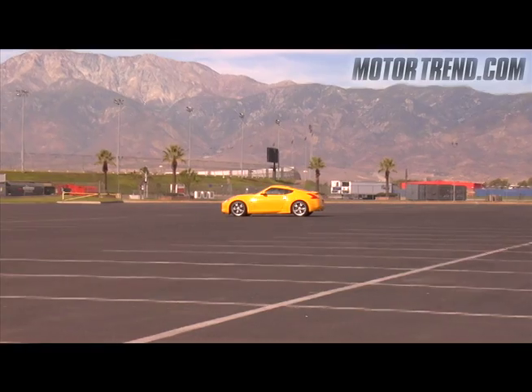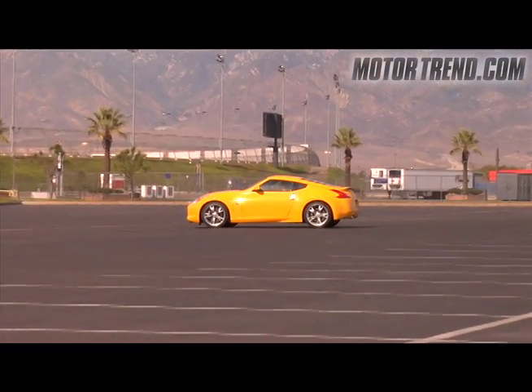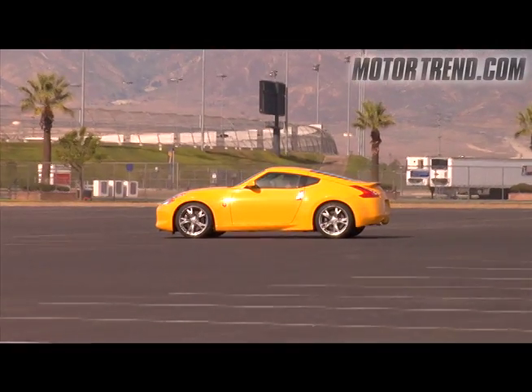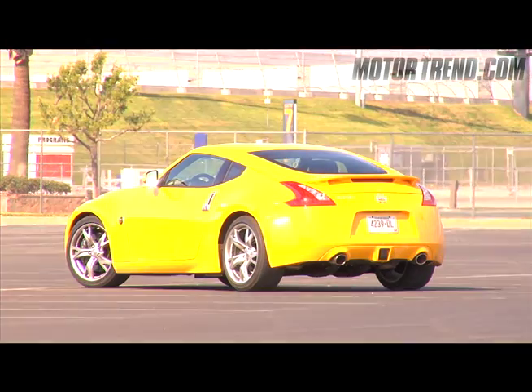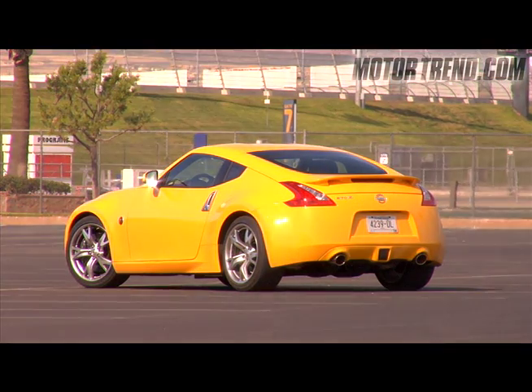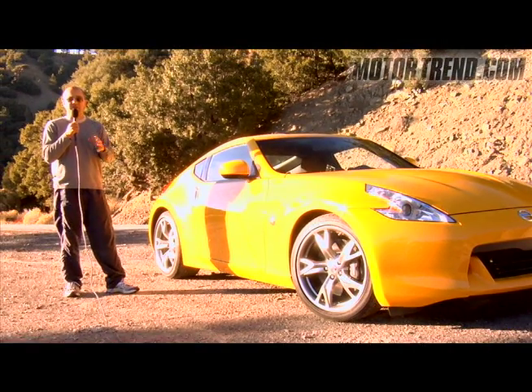This new Z is quite a bit smaller than the previous car. Nissan cut around four inches from the wheelbase and three inches from the overall length. It's also about 3 tenths of an inch shorter in height, yet the rear track is about 2.2 inches wider. All said and done, this car has a lower, wider stance — much meaner and fiercer than the previous car.